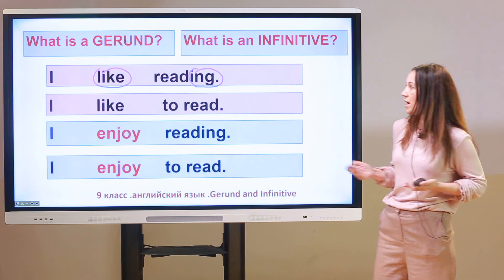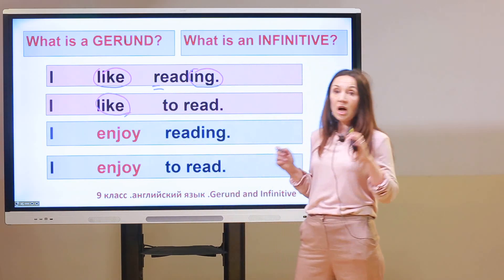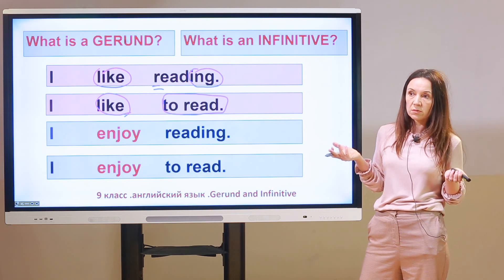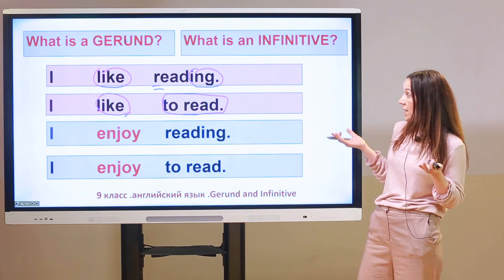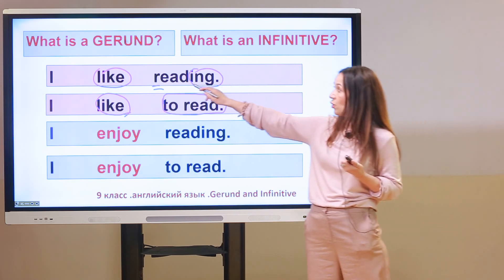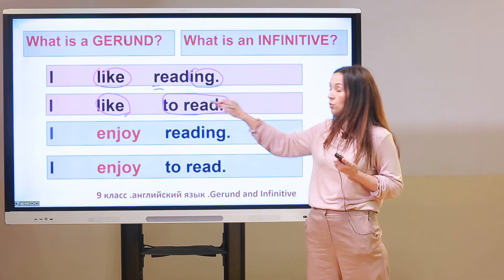And that's true — they are absolutely the same, completely the same. 'Like' is the main verb again. But after 'like' there is 'to read.' You may ask: if they are the same, why do they look different? Because in the first sentence, after the main verb, we use a gerund — a verb plus '-ing.' But in the second one, after the main verb 'like,' we use an infinitive — 'to' plus verb.